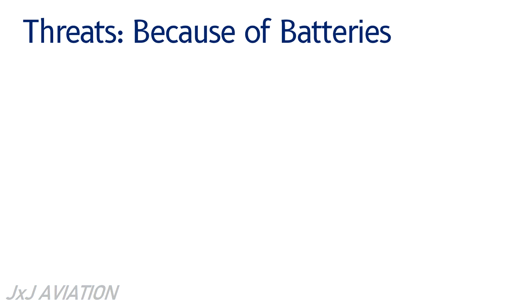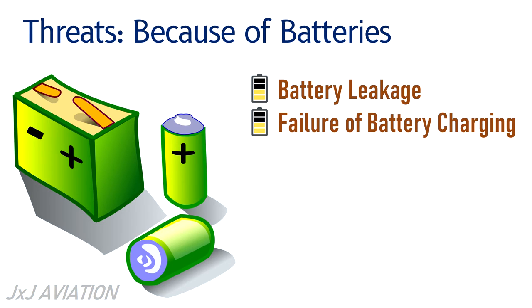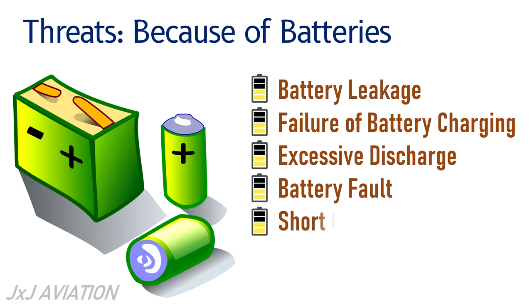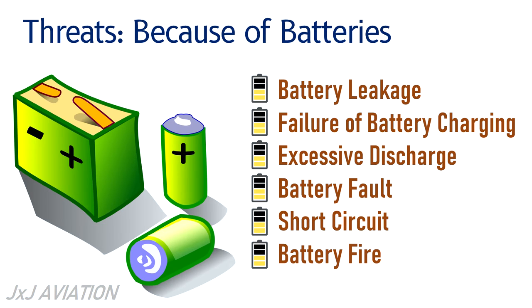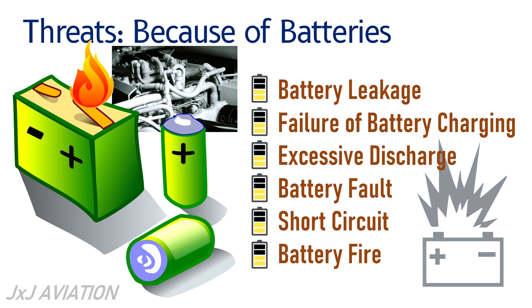Threats because of batteries: since a battery is a chemical device, there are a few potential threats. These are battery leakage, failure of battery charging, excessive discharge, battery fault, short circuit, and battery fire. These threats can cause harm to the metallic components of an aircraft, cause fire in the avionics compartment, or even result in an explosion.